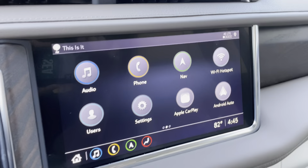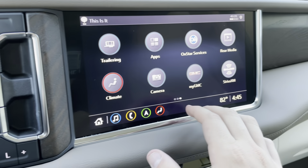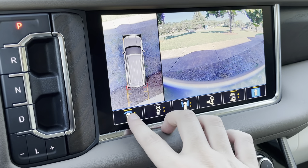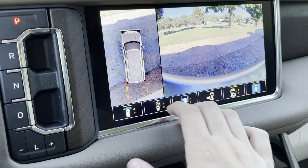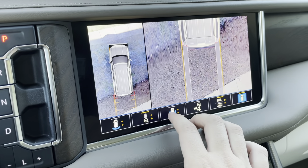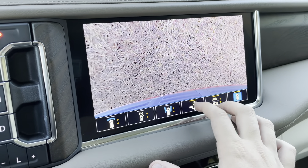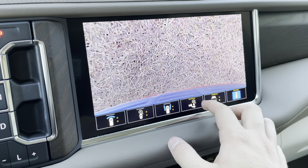Mark, I do have built-in navigation, wireless Apple CarPlay, and Android Auto, as well as a 360-degree camera with all sorts of different camera views. What you can see from the back — from everything — if you tow a lot, that right there is going to be very, very helpful to you.